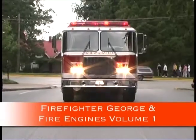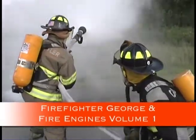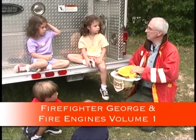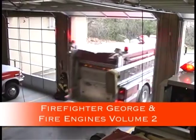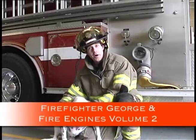Hey boys and girls, if you really want to learn all about the equipment on a fire engine, you just have to watch Firefighter George and Fire Engines Volumes 1 and 2. I will show you how every piece of equipment is used in real, live action.